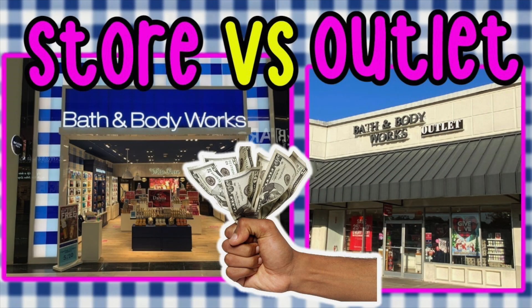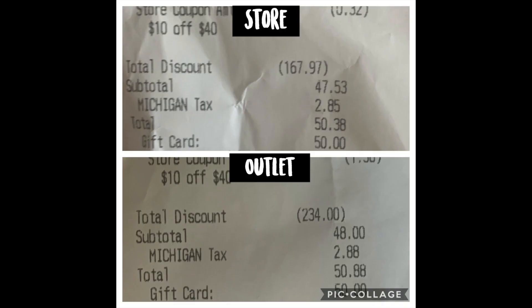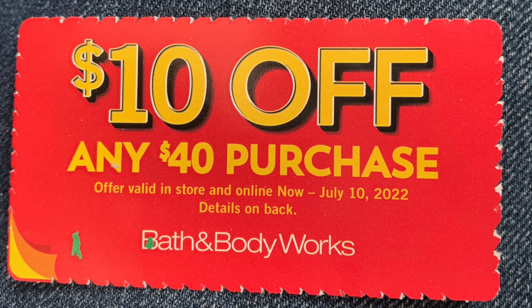Hi friends, Running Kimono here, and I am comparing the semi-annual sale going to a store versus going to an outlet — the pros and cons. Just to show you the numbers right off the bat, because this is a couponing channel: in the store I had a savings of $167, at the outlet $234, so that's like a $66 difference. I got so much more at the outlet. I'm going to show you the two different hauls and you can be the deciding factor — let me know in the comments.